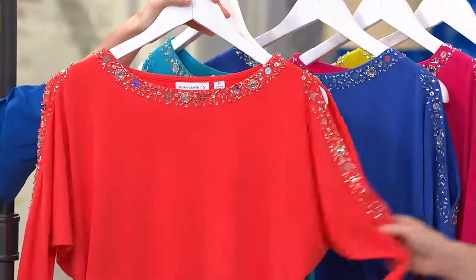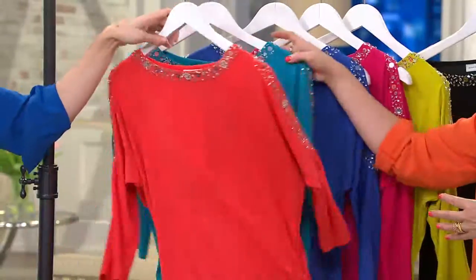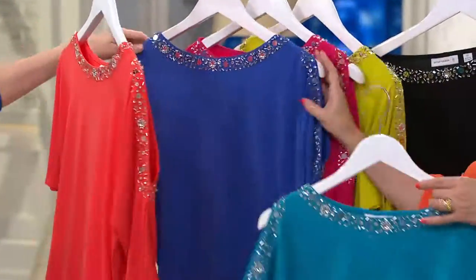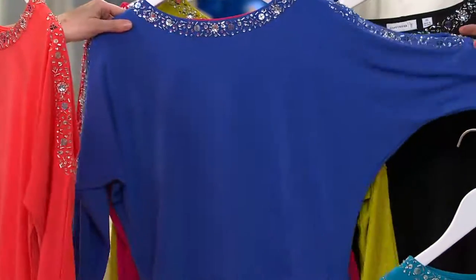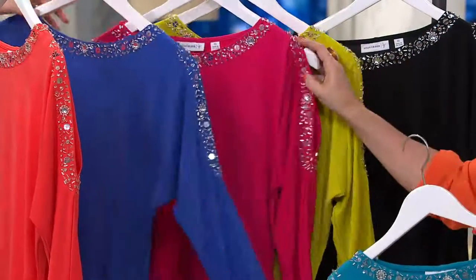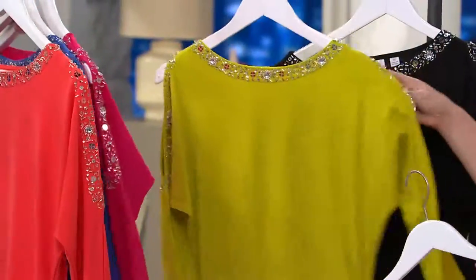So this is your vibrant orange. Dolman sleeve — really super modern and very comfortable. Here's seaside teal. How pretty is that seaside teal? We also have it in dazzling blue. I've worn this in dazzling blue, in rich fuchsia, and in black. Here's a rich fuchsia — large through 3X.